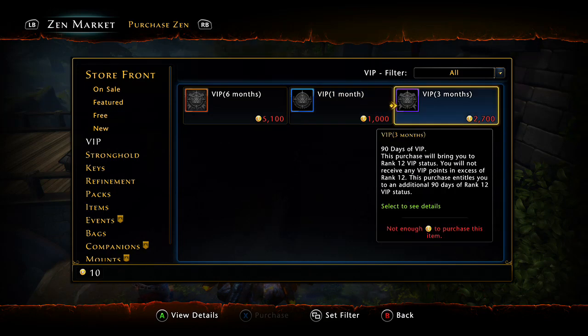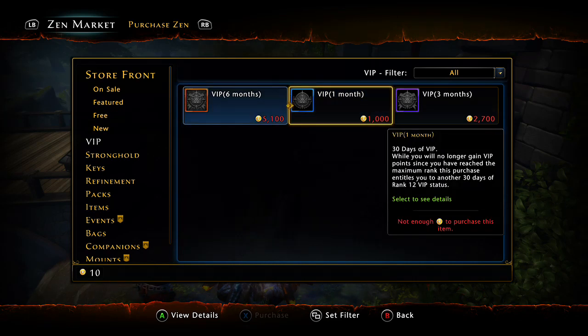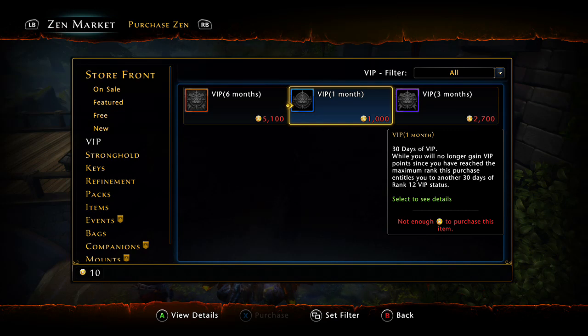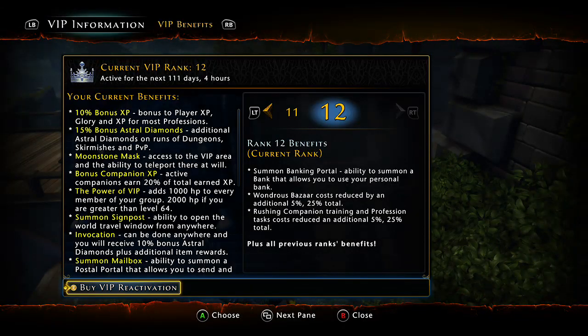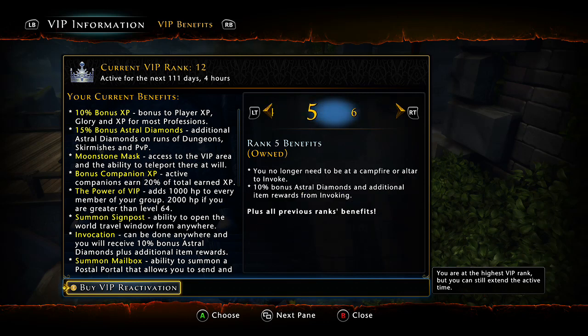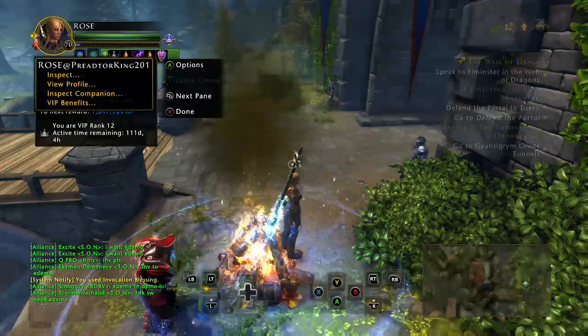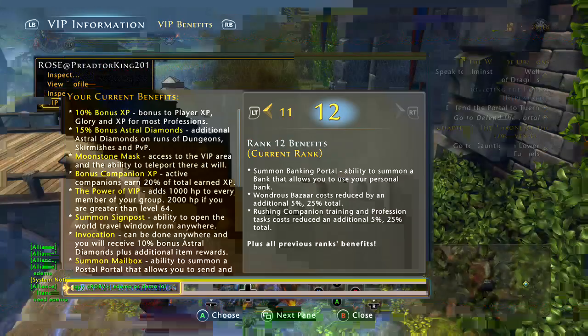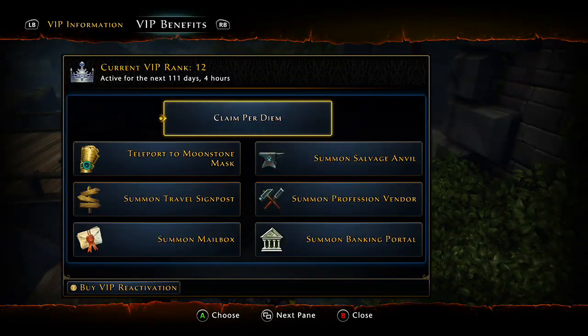VIP is just pure gold — one of the most must-have things in Neverwinter. If you're looking to buy something with Zen and you don't have it, make sure to snatch this up. Even if you don't play every day, the benefits will make you want to. I've been rank 12 for a while now, so let me show you the VIP benefits. There are 12 stages, 12 months, and it's just ridiculous what they give you.